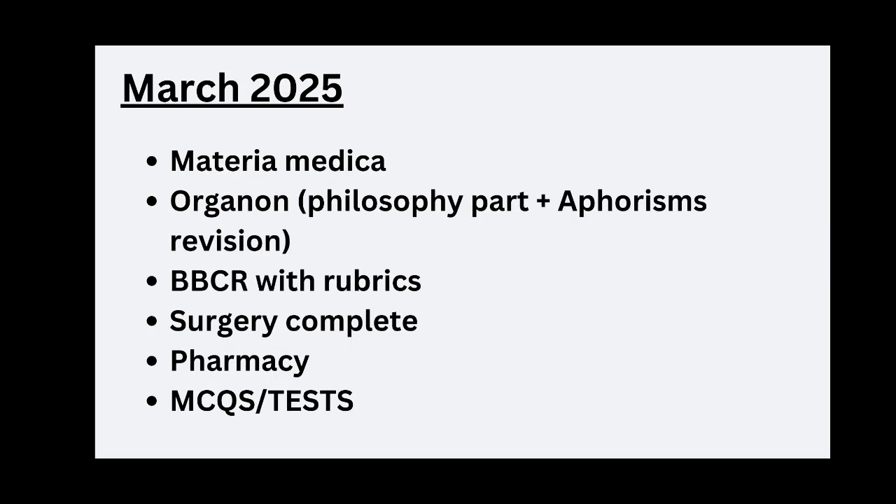In the month of March, Materia Medica and Organon are to be covered — in Organon, we have to read the philosophy part, for example Kent Philosophy. For Repertory, read BBCR with rubrics. We also have to complete the Surgery topics and Pharmacy. MCQs and weekly tests are to be continued.